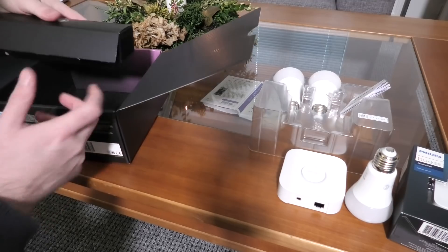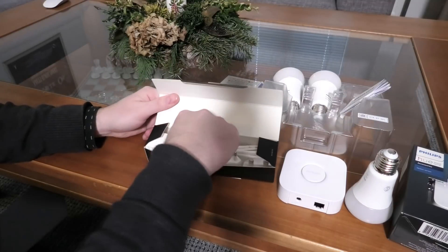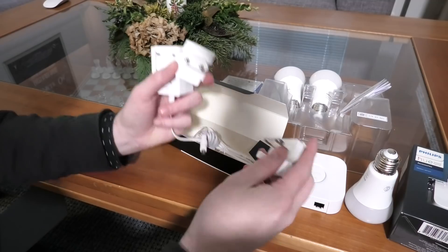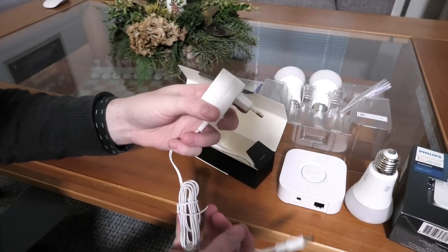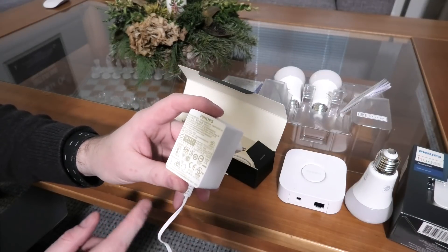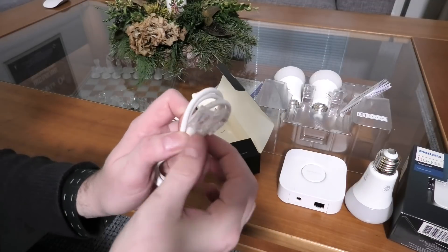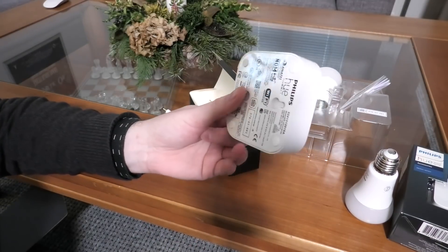I'm suspecting there is a power supply in here as well - yep! We have a power supply and we have adapters that tell it what country we're in. That's a weird one - it's shaped almost like an Apple thing except Apple wouldn't put all that stuff there. And we have a patch cable that looks to be super quality - four leads in there.